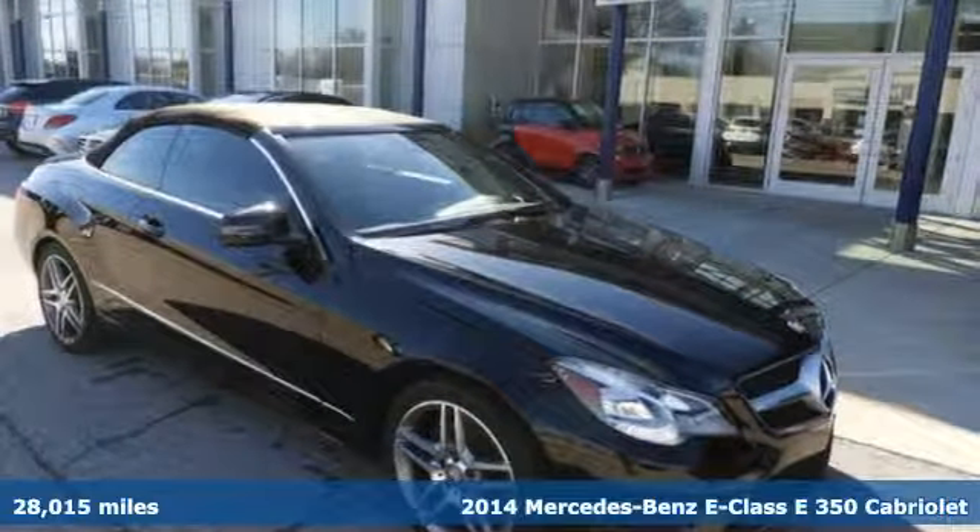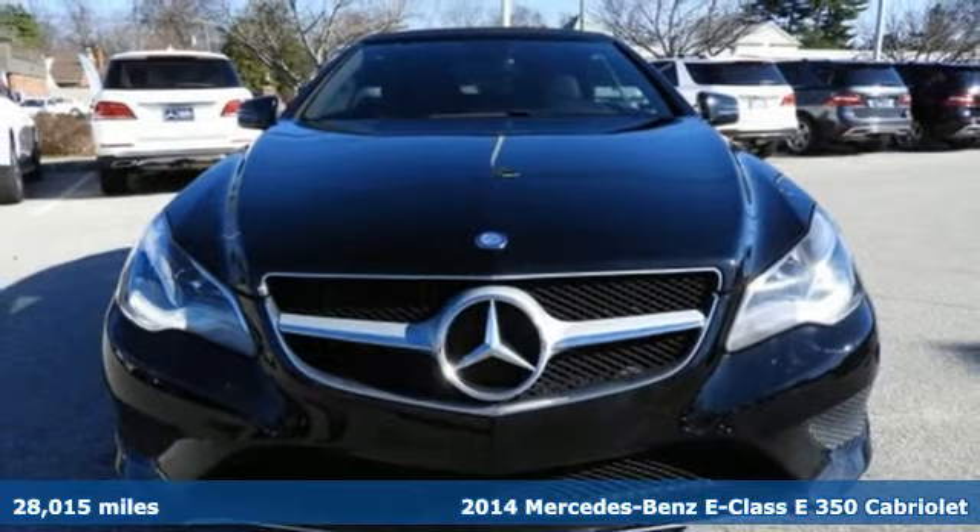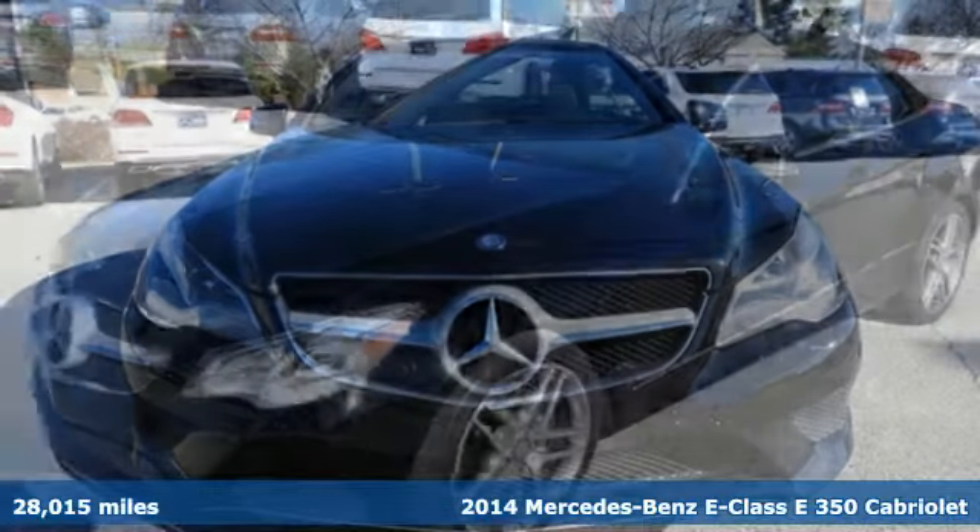It's a 2014 Mercedes-Benz E-Class. The body grabs you, the interior draws you in, and the engine keeps you coming back.